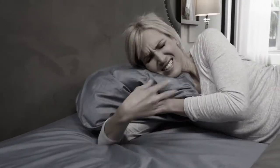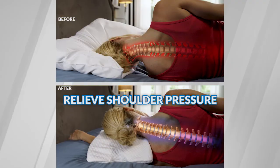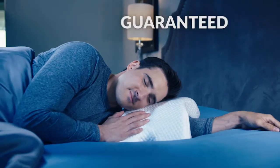Tired of numbness from side sleeping? With Total Comfort's arch design, just slide your arm through the center to relieve shoulder strain and pressure while supporting your neck. It's stress-free, tingle-free sleeping guaranteed.